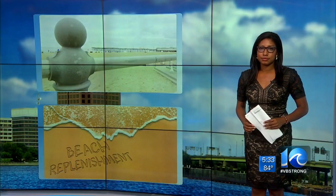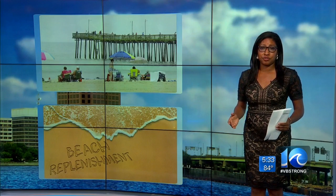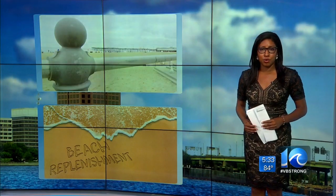Kara Dixon is here now with what changes may happen and how new technology will keep residents up to date. This beach replenishment project is the second one that's been done at the oceanfront since 2013. The U.S. Army Corps of Engineers says that it's learned from that project and believes this one can not only help save multiple infrastructures, but also money.